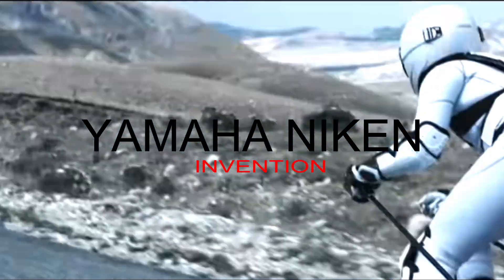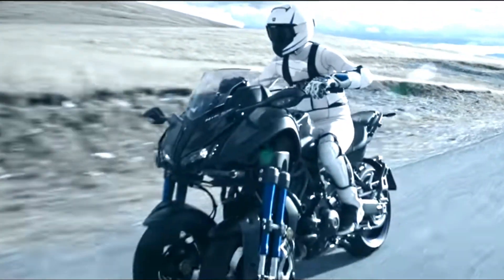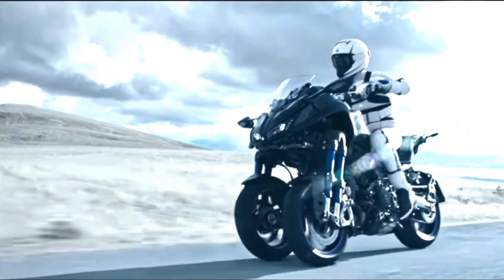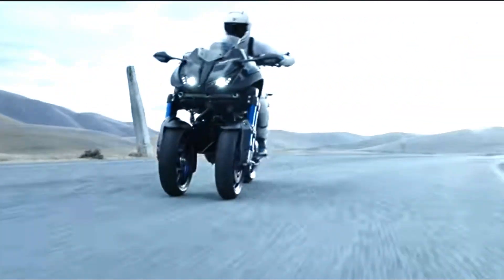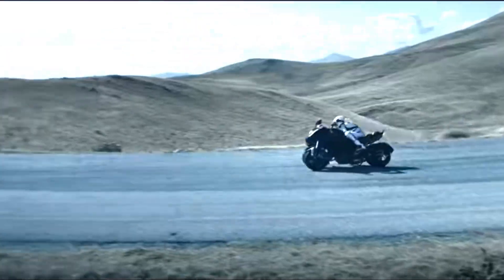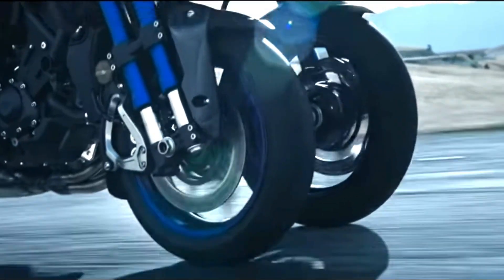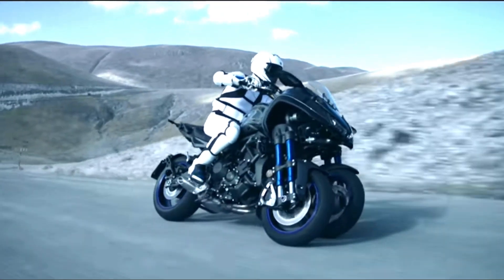Third, Yamaha Niken. The Niken LMW chassis is an exclusively motorcycle-controlled system that provides rider confidence across a wide range of road conditions. With two front tires leaning in unison, the Niken doubles the amount of lateral grip for exceptional stopping power, cornering confidence, rider comfort, and impeccable road manners.